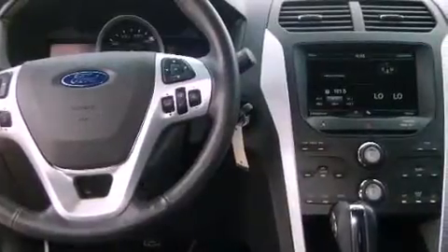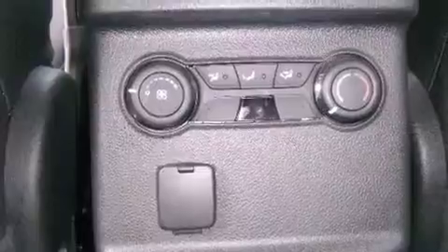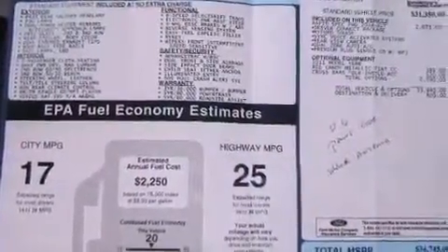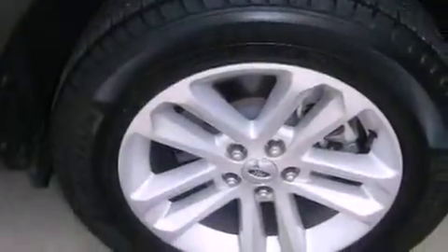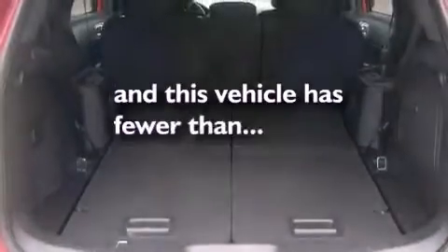The following features are also included: air conditioning, cruise control, steering wheel controls, a leather-wrapped steering wheel, an illuminated driver's side vanity mirror, privacy glass, fog lamps, an anti-lock braking system, heated side view mirrors, and this vehicle has fewer than 10,000 miles on the odometer.